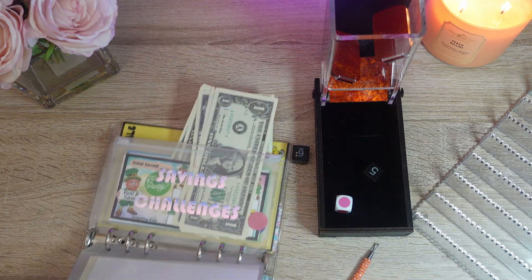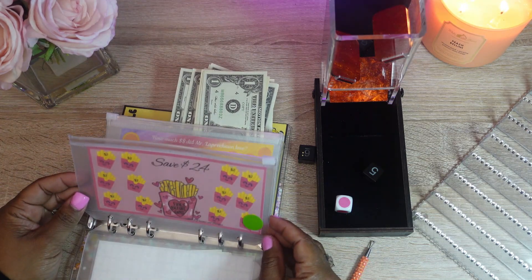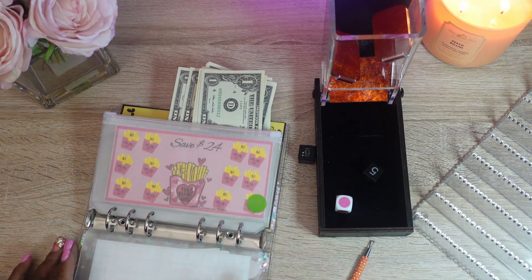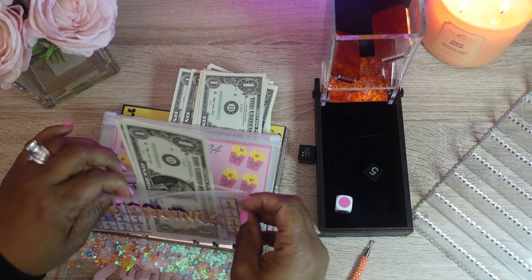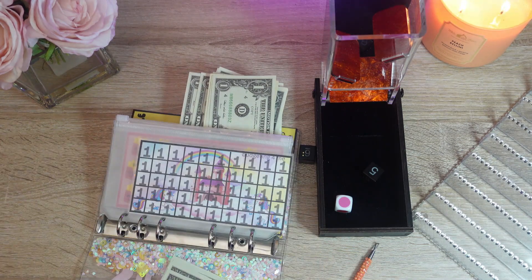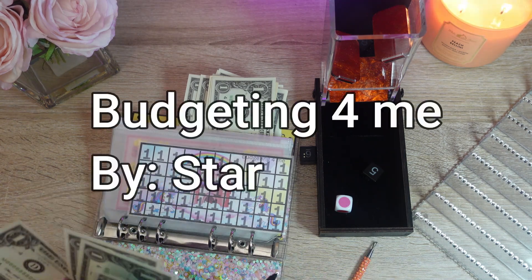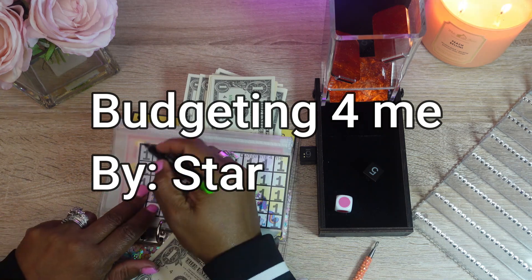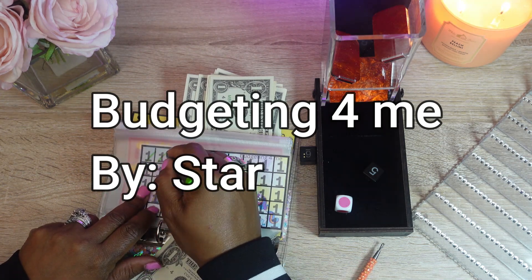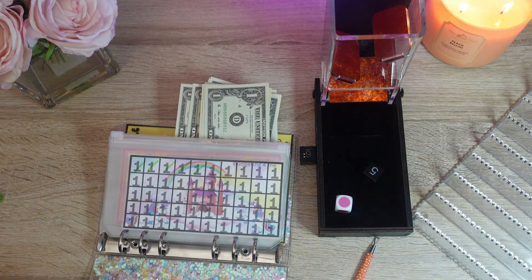Alright guys, I didn't get to stuff that one before — it's okay, I'll stuff it next time. So let's see — we're going to mark off one, two, three, four, and five. Five — one, two, three, four, five for that challenge.